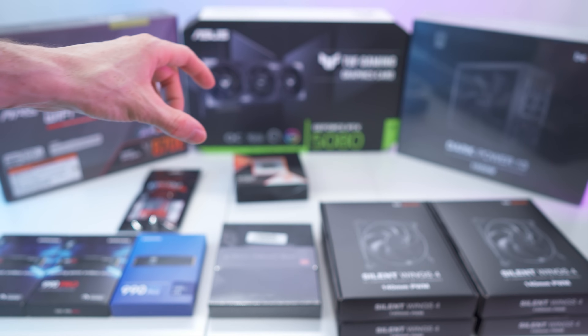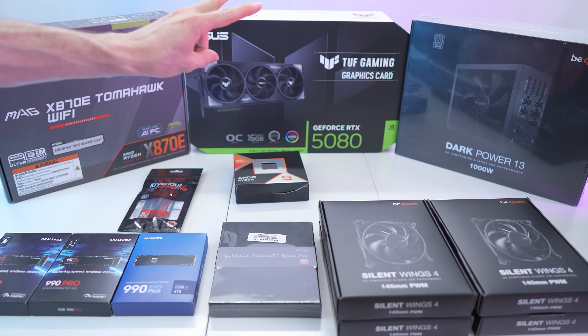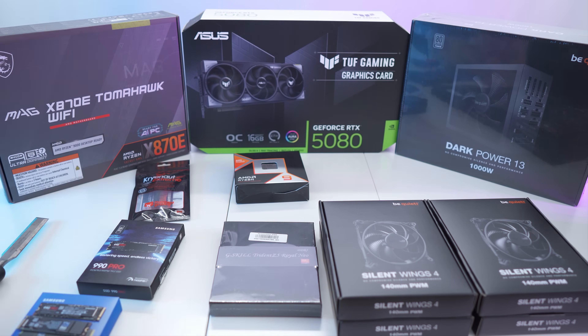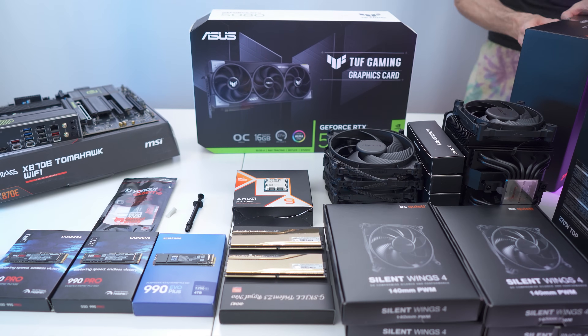Only two modules instead of four, so we don't run into stability issues like with my last build and the build before — both times I had four RAM sticks and I never knew what the actual issue was. Now let's take it all out. Here is the parts list and cost breakdown — what a monster.